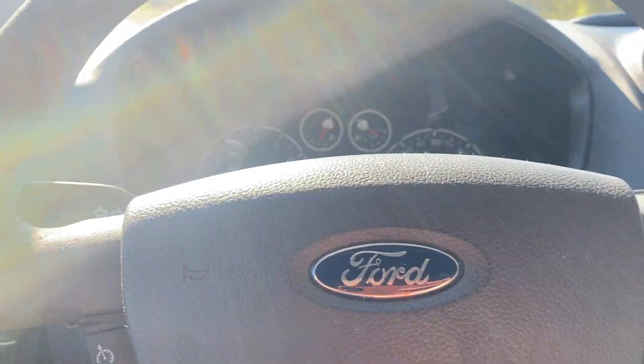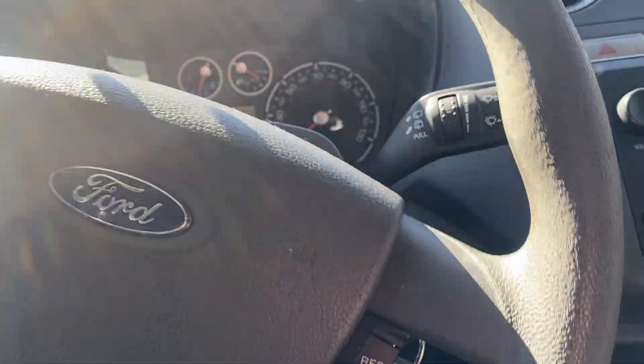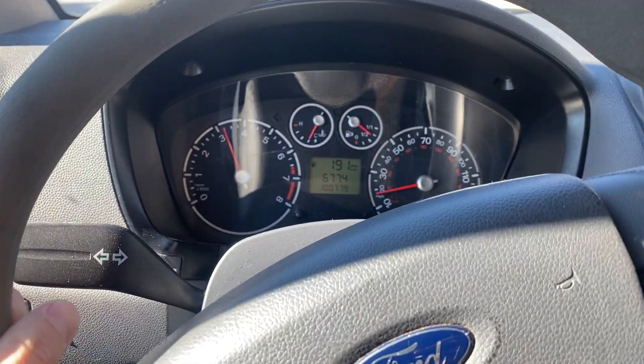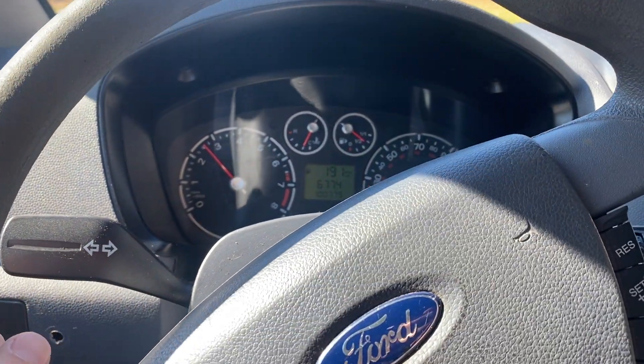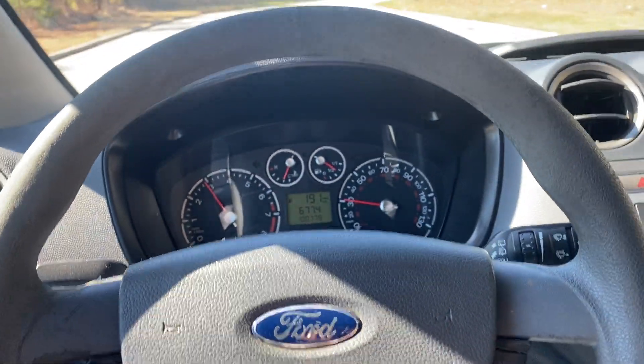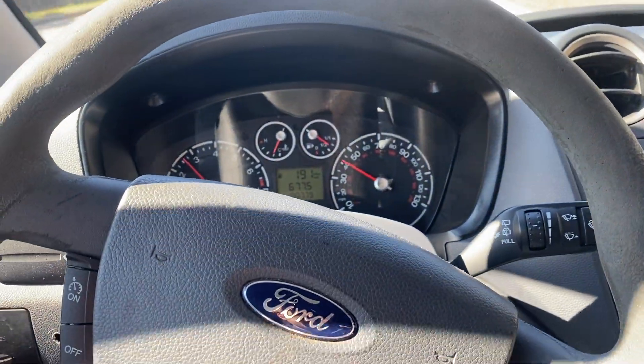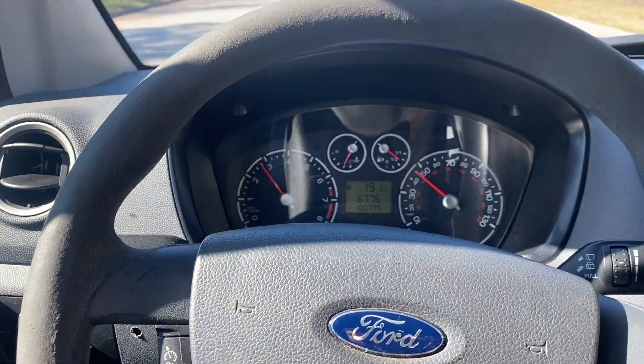I'm going to drive it and let you see it shift through a couple gears, and that should conclude the video. No check engine lights, nothing like that — runs good. It has current emissions here. Just had the oil change as well. So you've got new tires, current emissions, and the oil change just done.